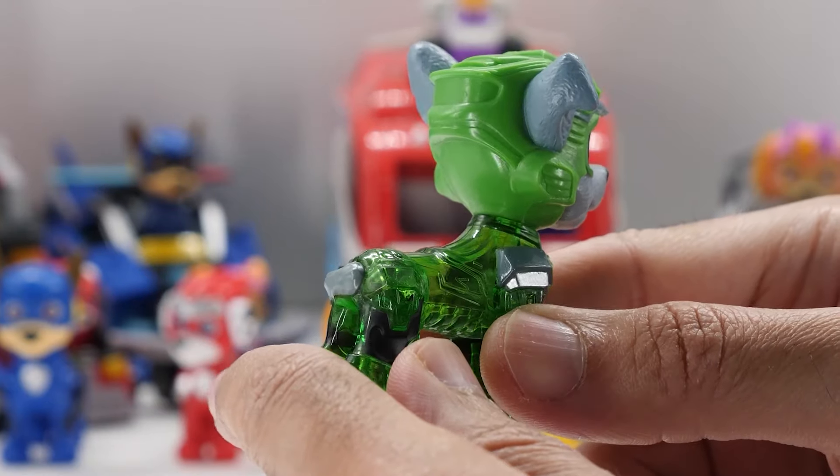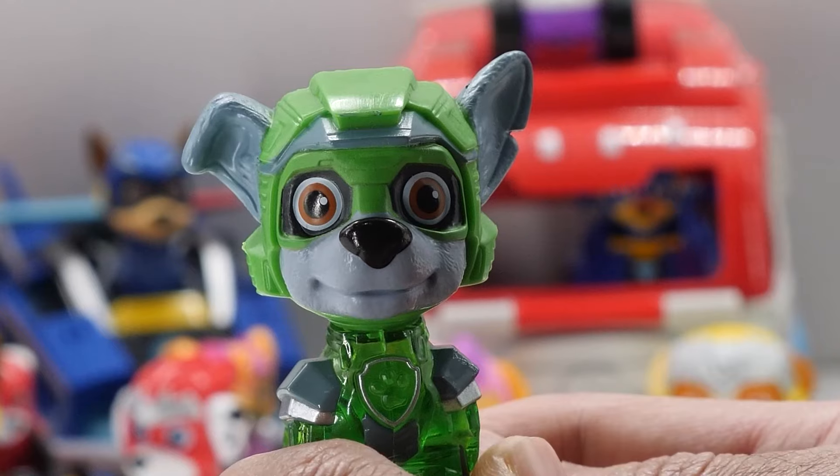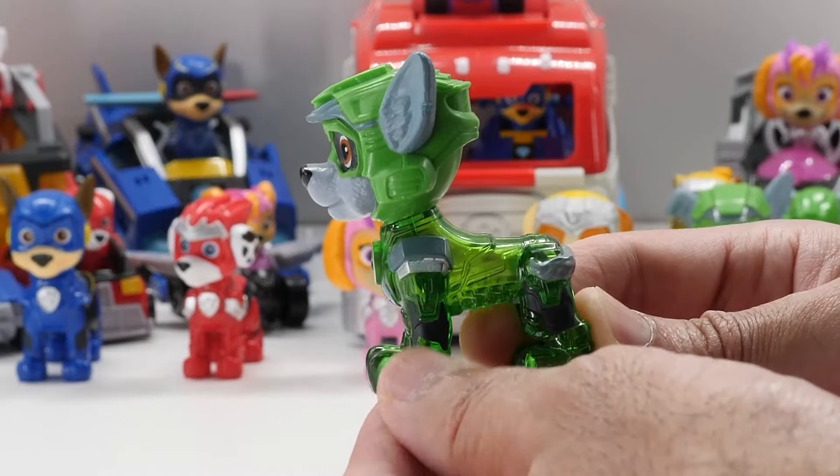Rocky's really cute. When placing Rocky in his vehicle, you can see the light through his translucent body. Rocky's head rotates a full 360 degrees, but there's no other movement.